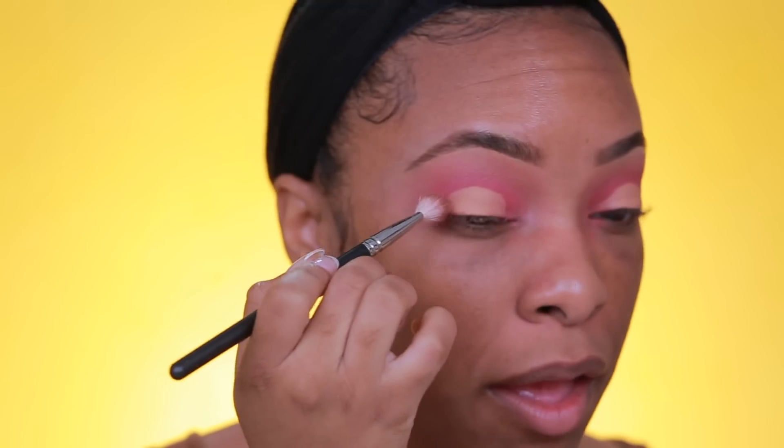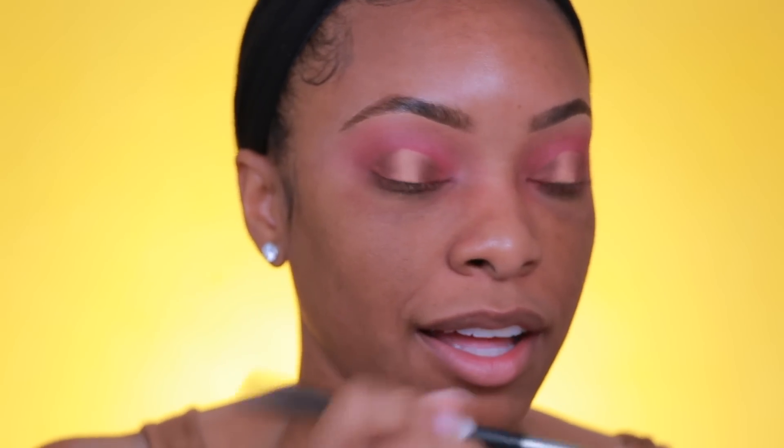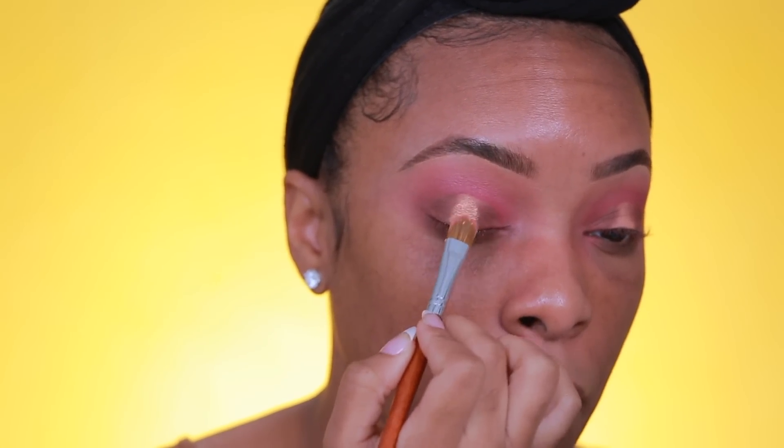Oh, this palette smells amazing — so citrusy, like oranges! I'm going in with Coral Punch next to see if that picks up on my skin tone. Nope. So far two colors didn't work on my skin: Lemonade Craze and Coral Punch. Let's try Ice Pop. That one is really pretty — I'm applying it into the crease and blending it out with a Morphe M139 brush. I'm now going to carve the lid with concealer, then pack a deep plum into the outer corners blending inward.